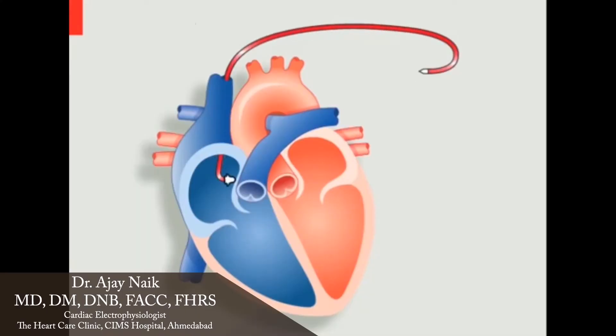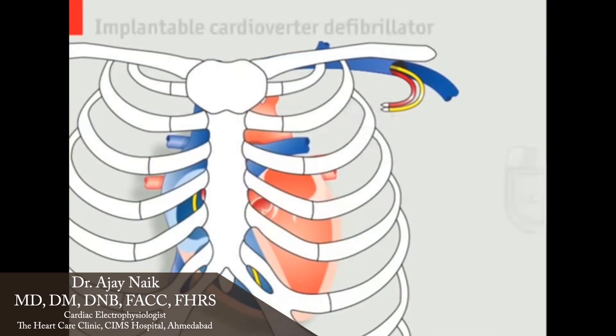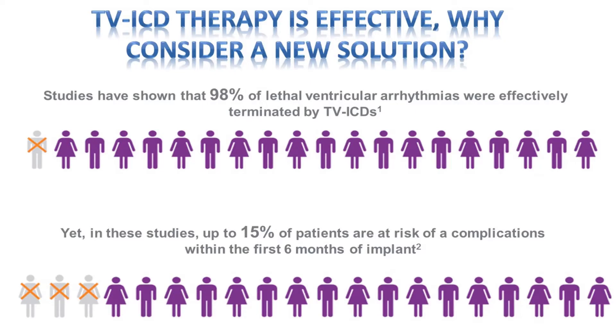So why do we need to make a good thing better? The problem with transvenous ICD is the components of the defibrillator go through the venous system of the heart. We have leads which are implanted through the subclavian veins that go through the superior vena cava to the atria and ventricles. There are problems associated with vascular access — up to 10-15% of patients will have some lead-related or vascular-related complications within the first 6 months of implantation.